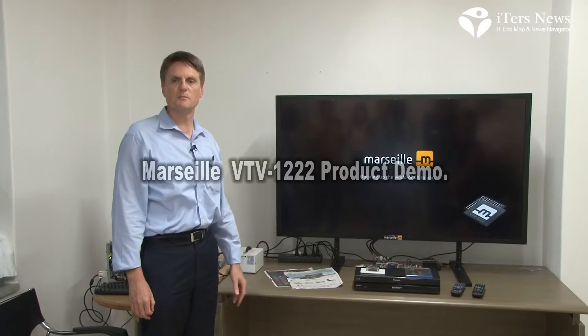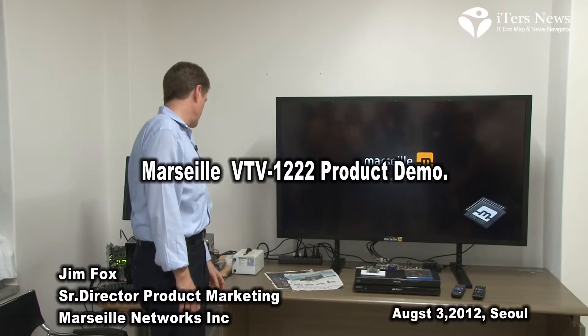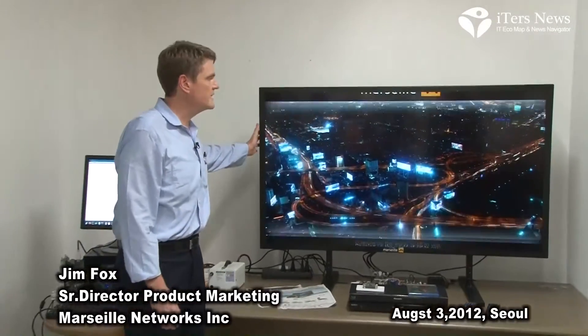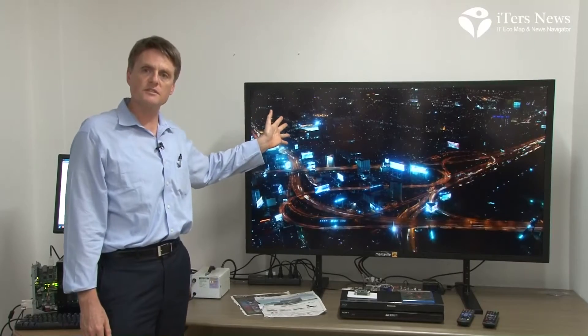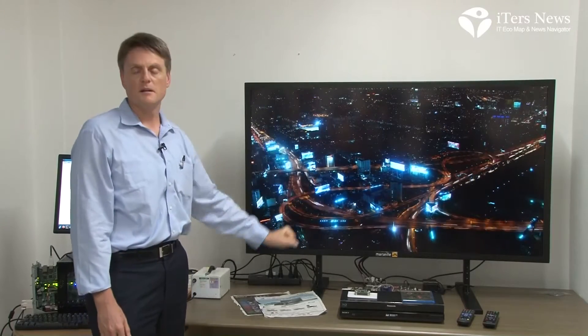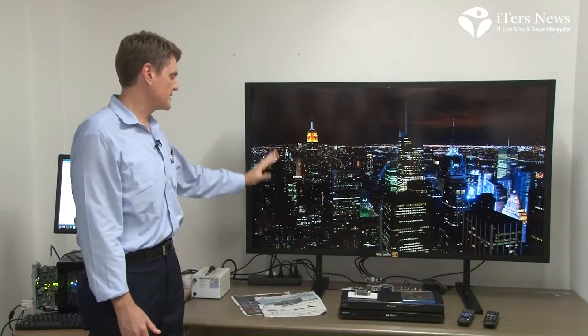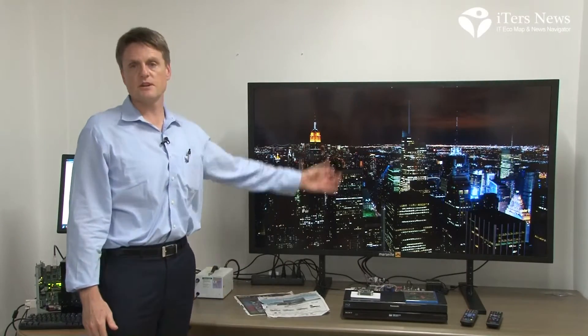Now we're going to take a look at some real 4K video. This TV was developed by Marseille Networks — we built it ourselves. It uses a 4K panel, and it's a 60-inch panel. We built our own TV so we could develop the very best quality algorithms, and also so we could demonstrate them to customers and to the media.